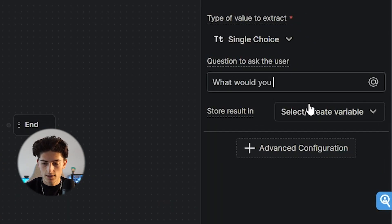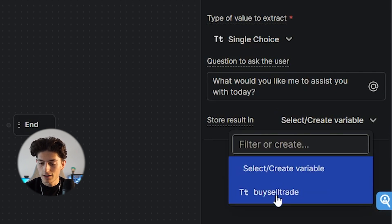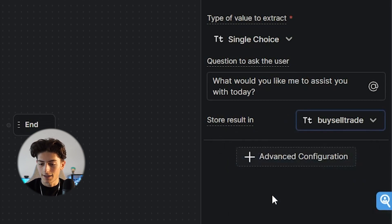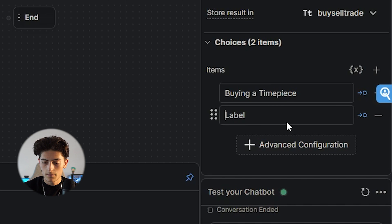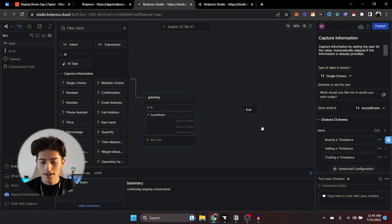In terms of the variable, we're going to select it and call it buy/sell/trade. Click on advanced configuration and click on the choice option — this allows them to choose which path they want to take. We're going to add the first one: 'Buying a timepiece.' Then add another: 'Selling a timepiece.' And a third: 'Trading a timepiece.' Super easy, super simple — just like that. So we have buying, selling, and trading. Let's go ahead and start with buying, but first let's try out our greeting.